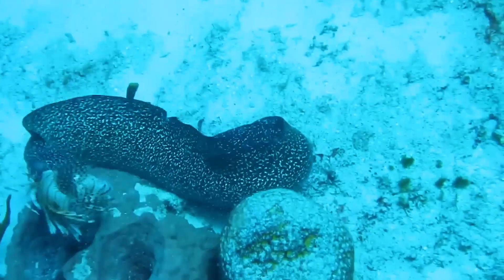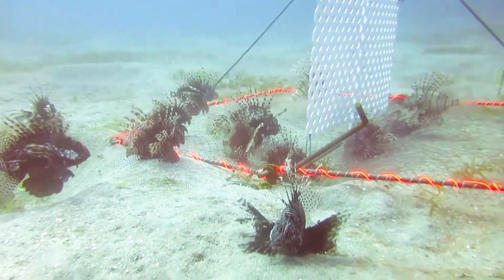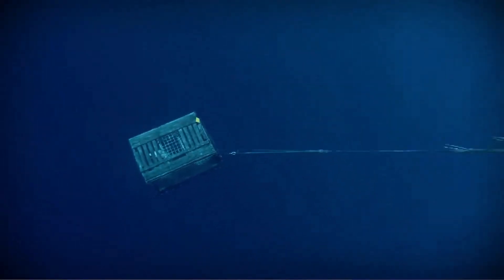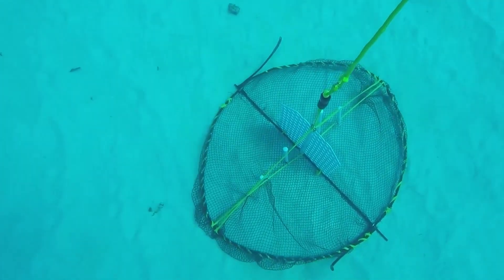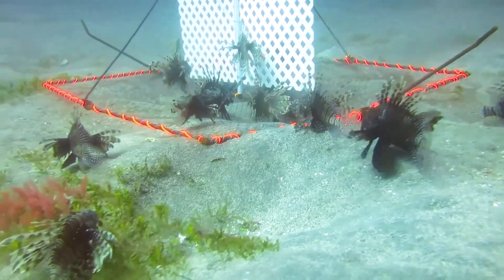In Florida, researchers tried acoustic traps. They found that lionfish are drawn to certain low-frequency sounds. Using underwater devices that play these sounds, they can lure lionfish into nets while leaving native species unharmed. Early results show these traps can catch up to 100 lionfish in a single day.